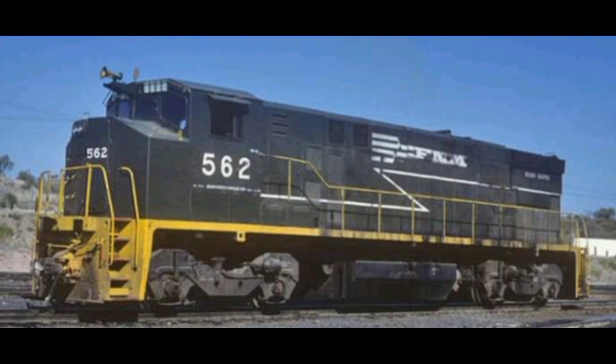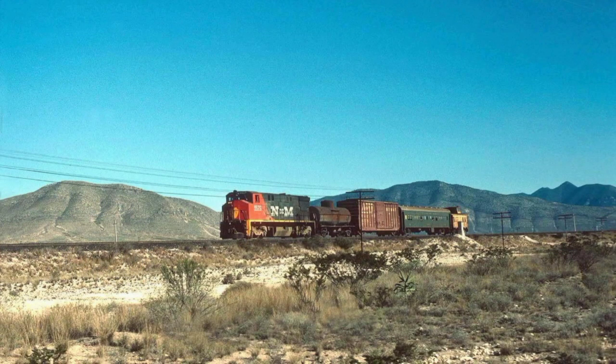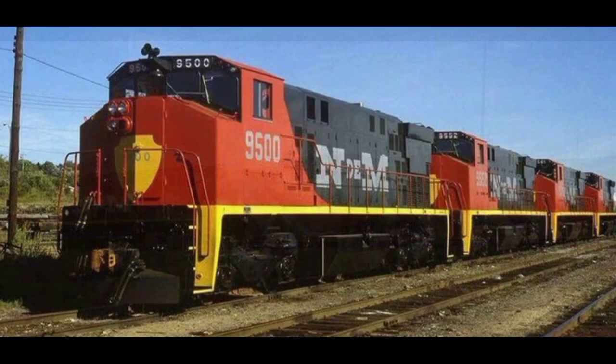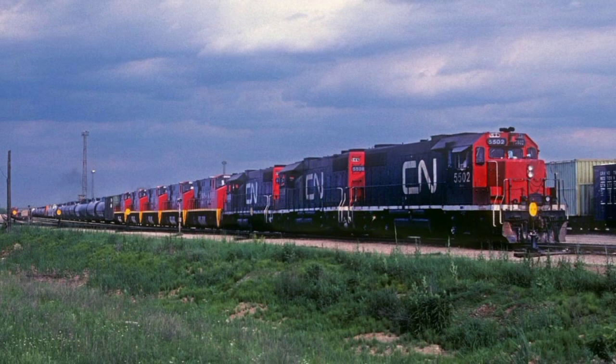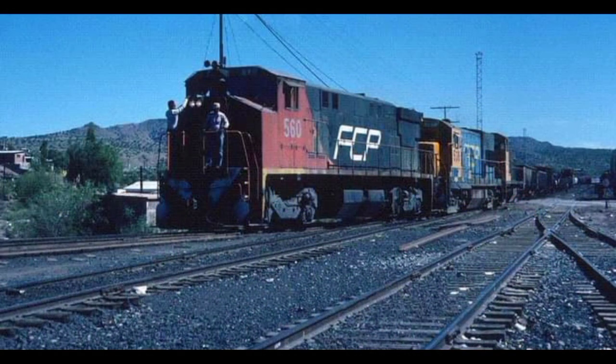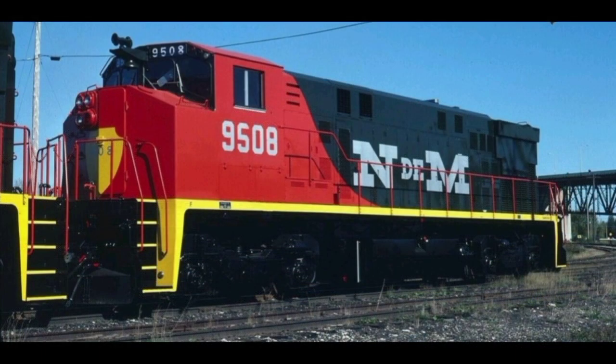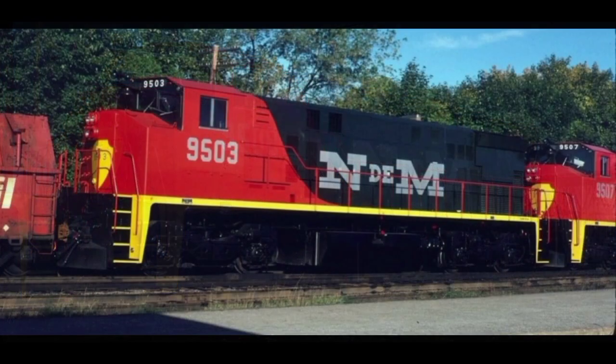Los ferrocarriles mexicanos adquirieron en total 72 M424, mismas que fueron distribuidas de la siguiente manera: los Ferrocarriles Nacionales de México adquirieron 53 máquinas numeradas de la 9500 a la 9552; el ferrocarril del Pacífico adquirió 16 unidades numeradas de la 560 a la 575; y Ferrocarriles Unidos del Sureste adquirió 3 locomotoras numeradas de la 525 a la 527. Cabe mencionar también que estas máquinas fueron las primeras en México que trajeron cabina ancha de confort y seguridad.